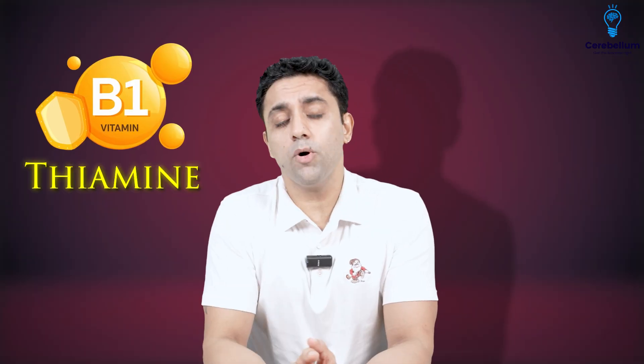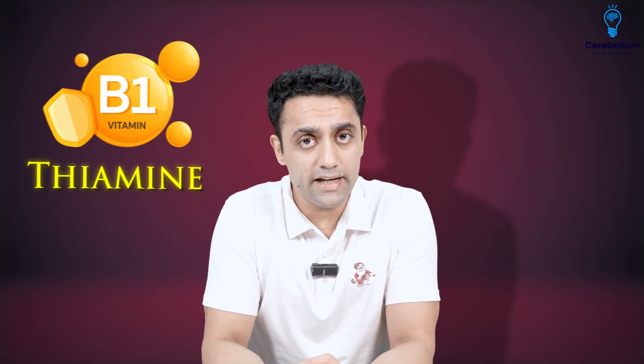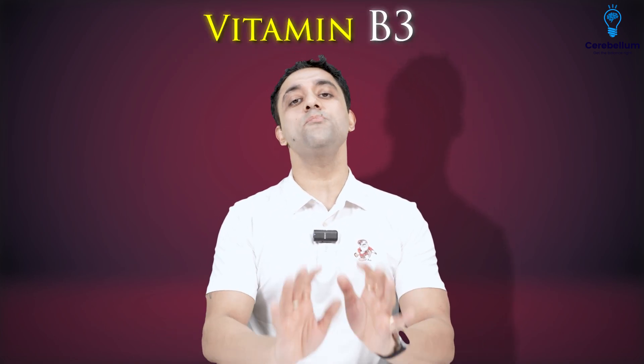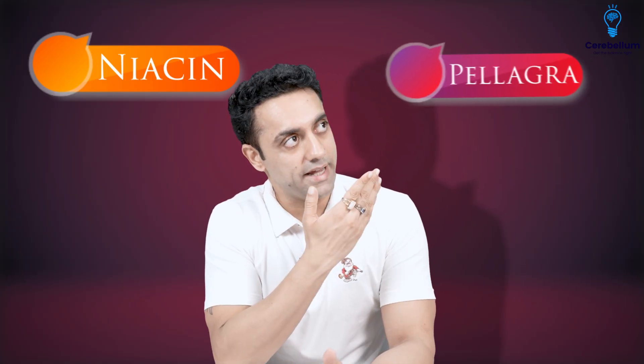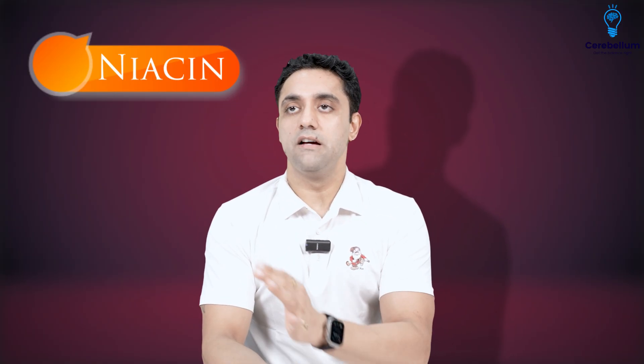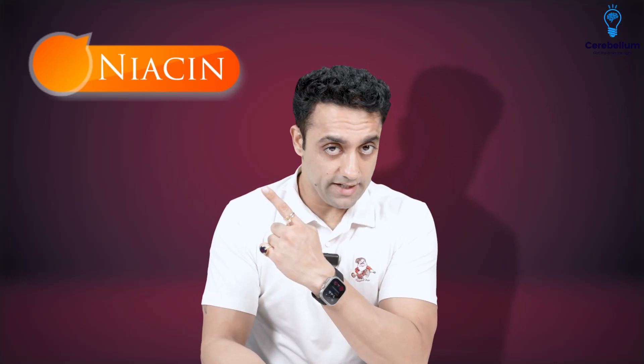Vitamin B1 is Thiamine — thiamine deficiency is very important. Now, for exam purposes, one of the most important questions is about Vitamin B3. Vitamin B3 is known as Niacin, and Niacin deficiency causes a problem known as Pellagra. This is a very important image-based exam question.